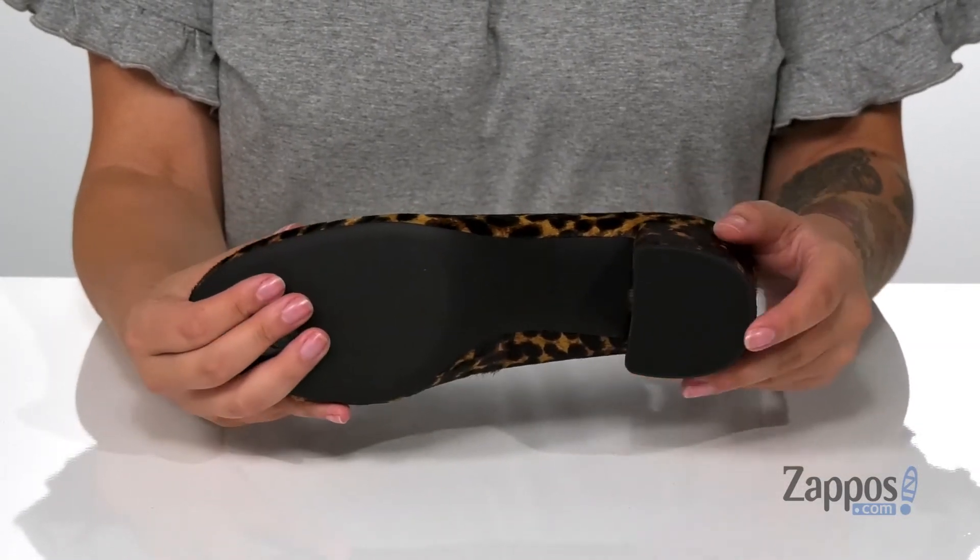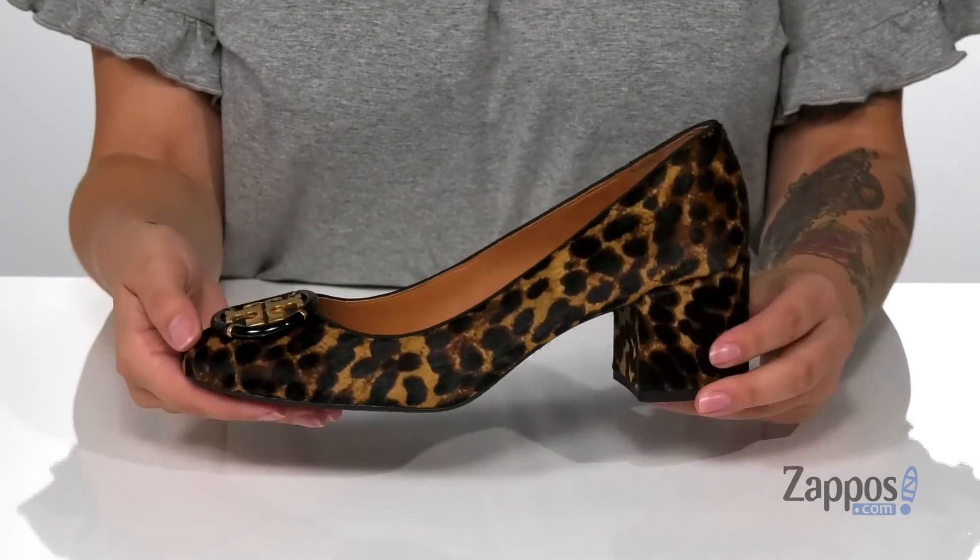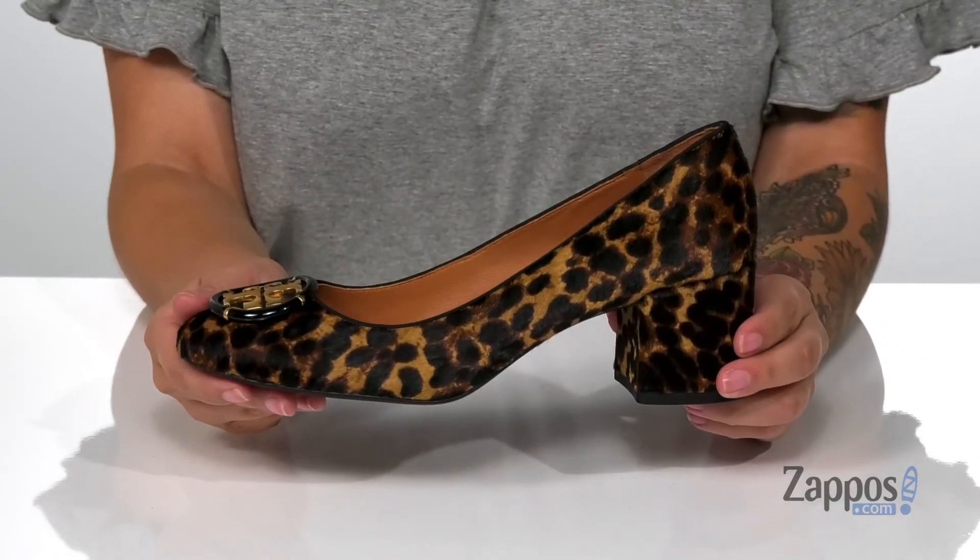Underneath, you do have a smooth forefoot with a textured heel for traction. And I think these would look so great paired with a little black dress. Take a walk on the wild side in these heels — they're by Tory Burch.